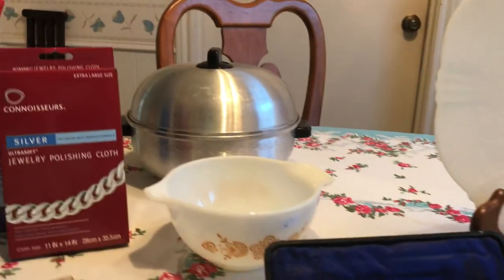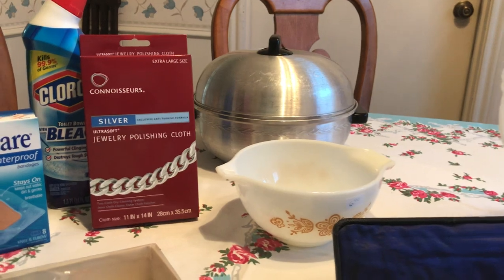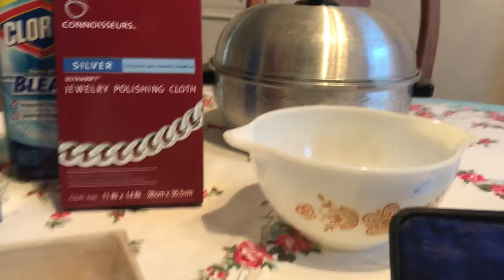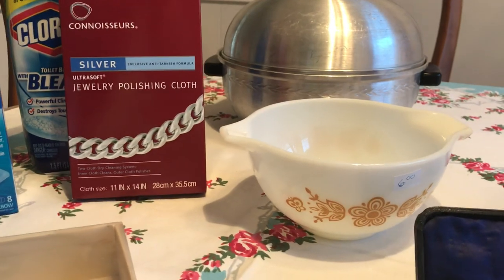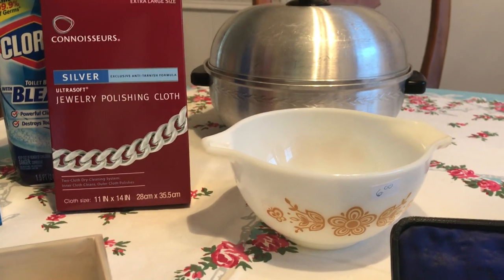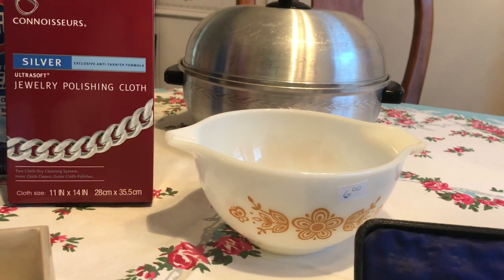I found a bun warmer for two dollars at an estate sale on Sunday, and at the same sale I also found this butterfly gold Cinderella bowl — it's the smallest one, number 441. These are selling between $5 and $8. I paid three dollars because it was 50% off day.